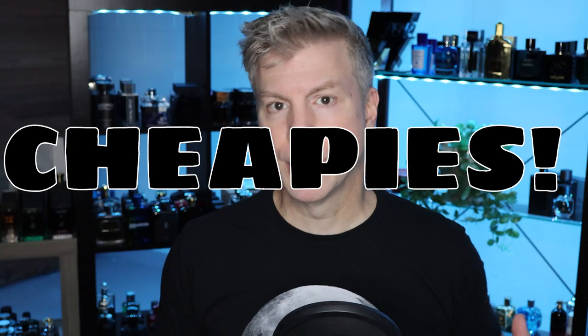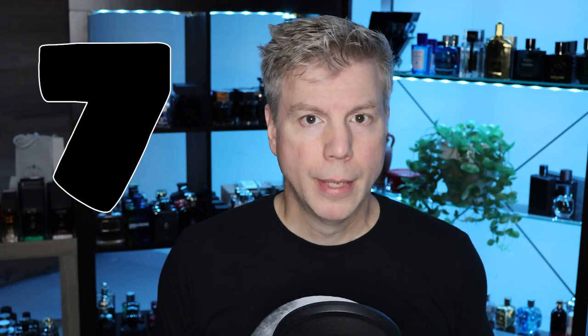Welcome back guys. Today's subject is discounted men's fragrance, and in particular seven fragrances that you may or may not have run across. If you've ever wondered what these fragrances are like, we're going to talk about them briefly today and I'm going to tell you why it might be a good idea to pick one, two, three, or all of them up — including a little bit about how they perform.